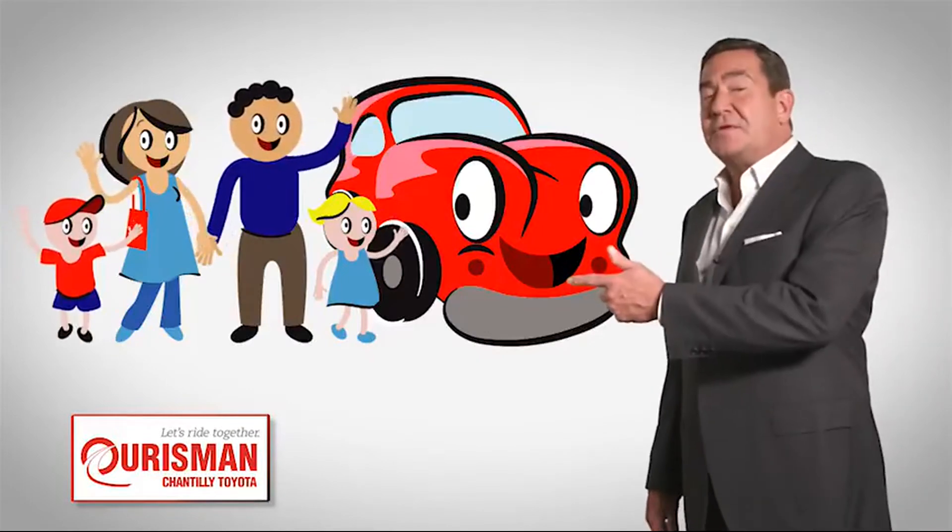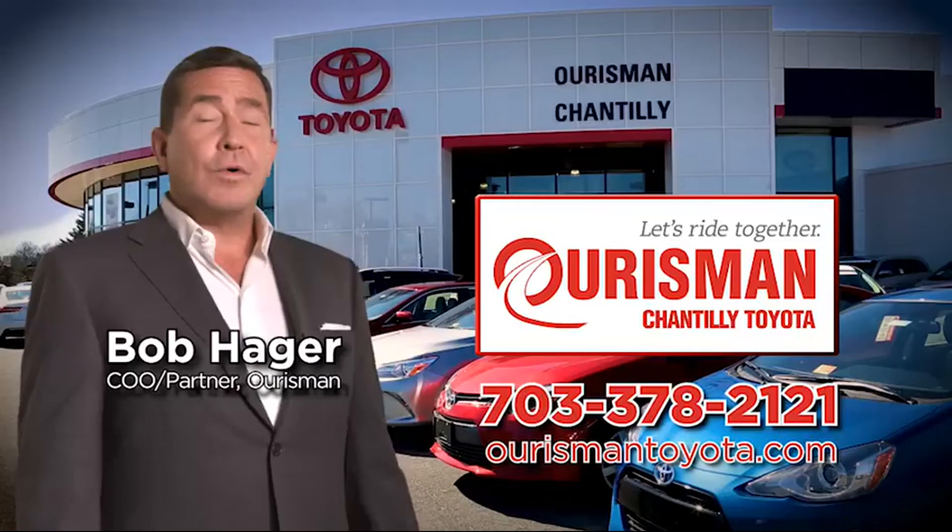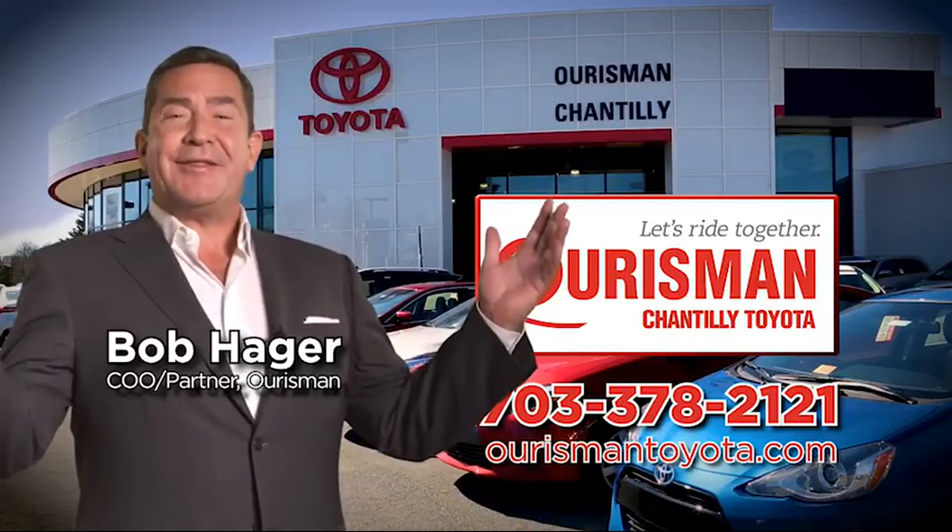Check out our family of used cars and see if one of ours can join yours. Horsman Chantilly Toyota used cars. Let's ride together.